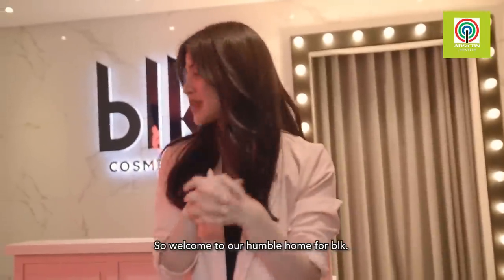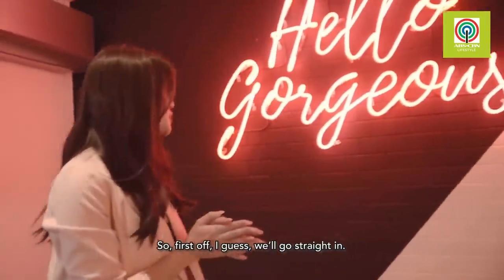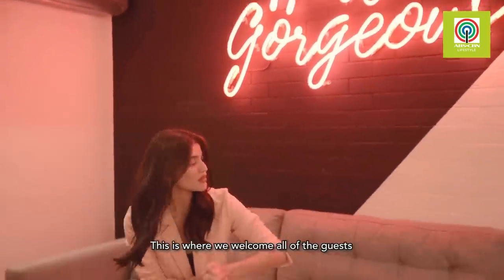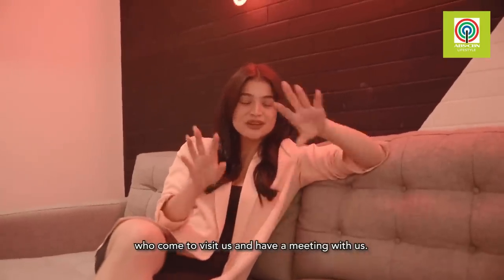Welcome to our humble home for BLK. This is my favorite area — I love our 'Hello Gorgeous' sign that welcomes everyone who comes into our office. This is where we welcome all guests who come to visit us and have meetings with us. It's very relaxing.